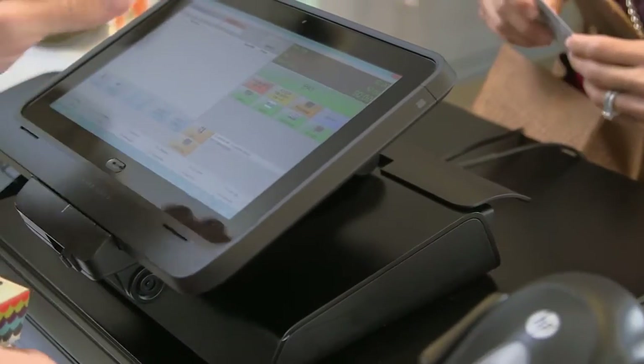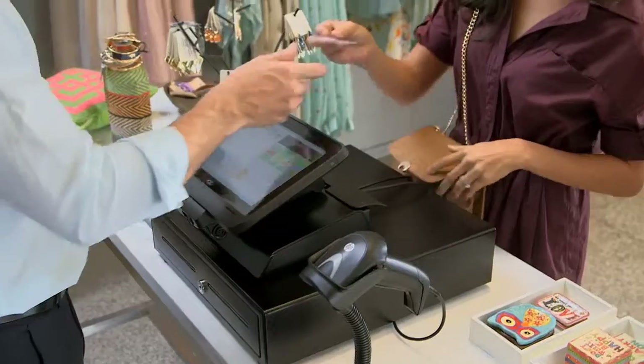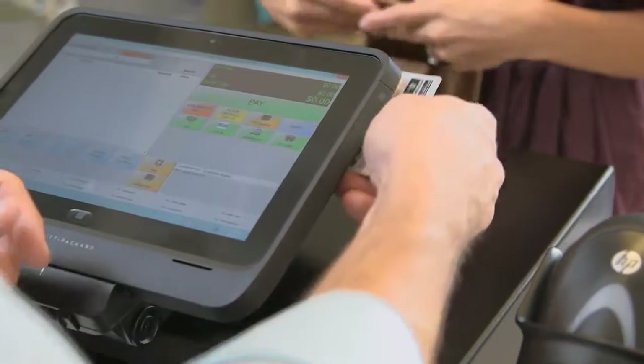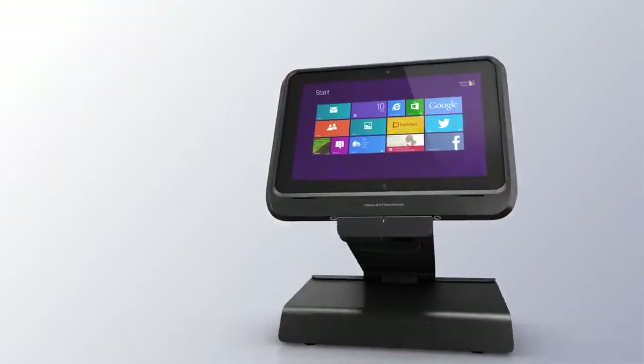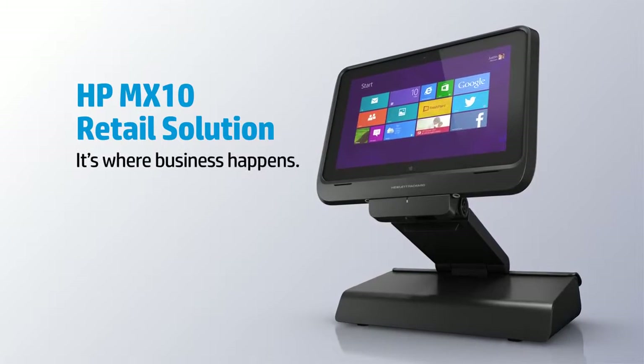The HP MX10 retail solution makes it a snap to go from a fixed point-of-sale system to an enriched shopping experience out on the sales floor. Meet your sale at the counter and throughout the store. The HP MX10 retail solution — it's where business happens.